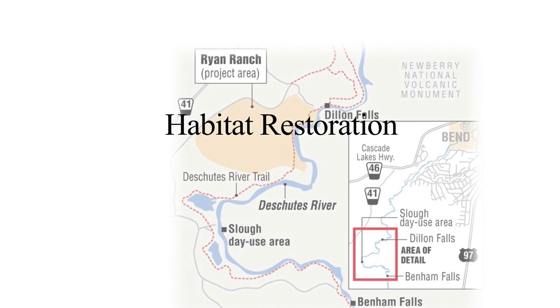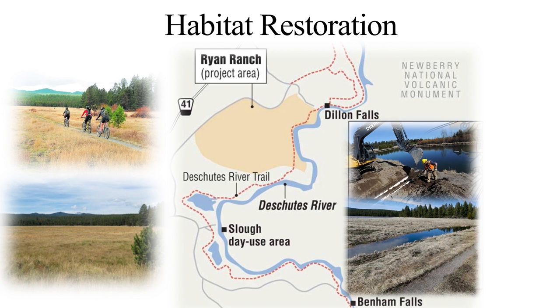Habitat restoration is also key to a successful habitat conservation plan and a healthy basin. The Deschutes Basin Board of Control has been working with the Forest Service on a pilot project to create habitat in Ryan Ranch. Pending the results of the pilot project, wetland habitat will be created and enhanced in the meadow. The location of this meadow is important given other known locations of the Oregon Spotted Frog. The upper Deschutes River is the main focus for the Oregon Spotted Frog, but the HCP also includes fish located in the Crooked River, Whychus Creek, and the main stem Deschutes.